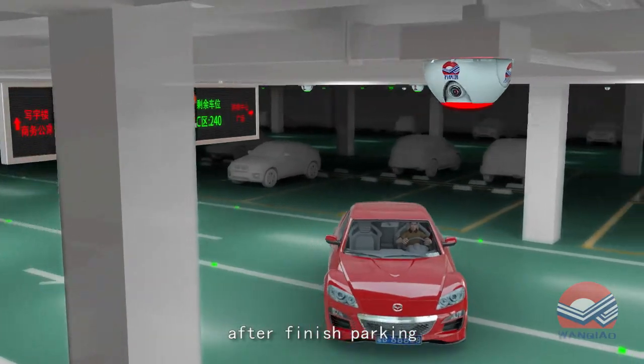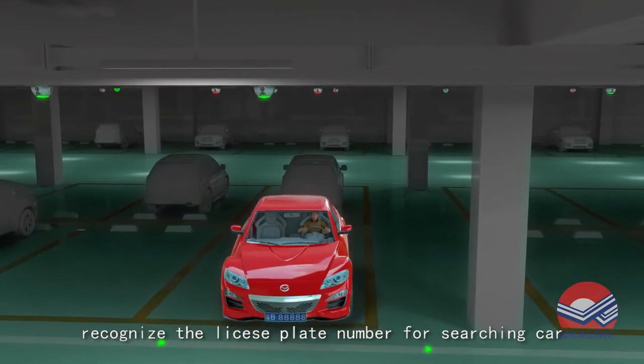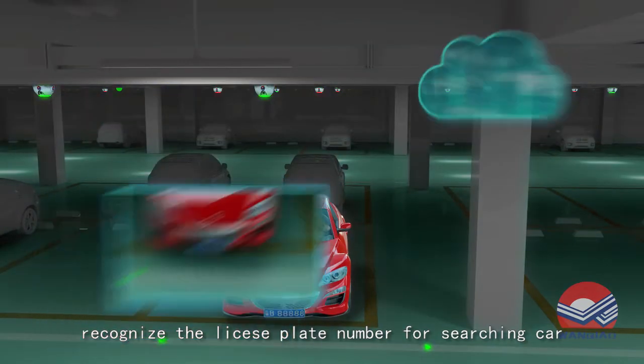After the parker finishes parking, the sensor detects the car. The camera then takes a photo of the car and recognizes the license plate number for searching purposes.